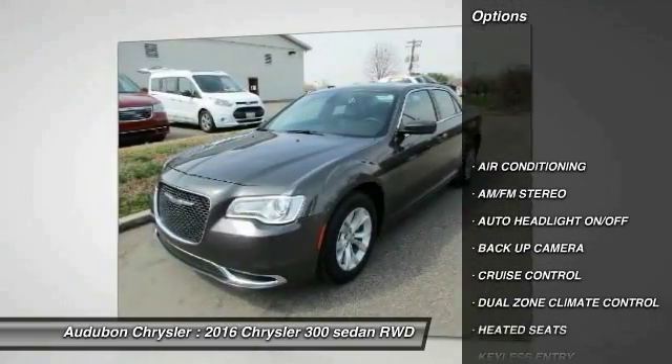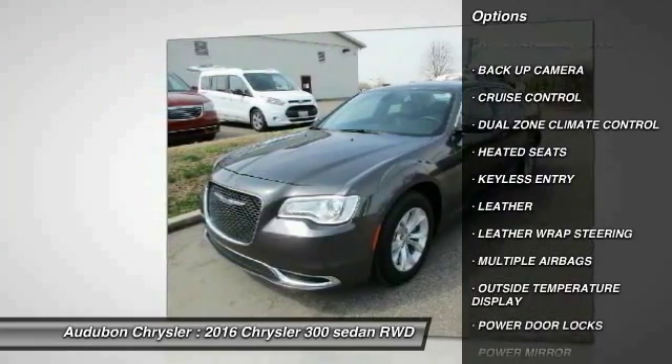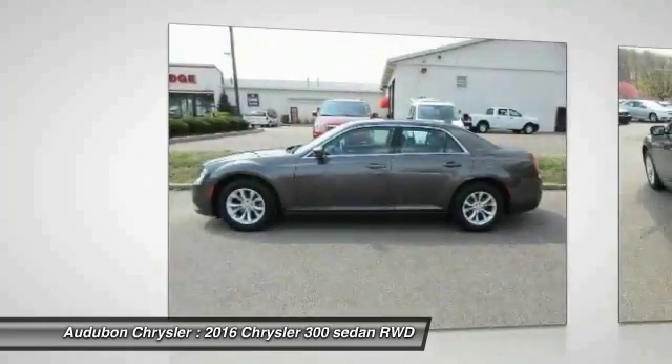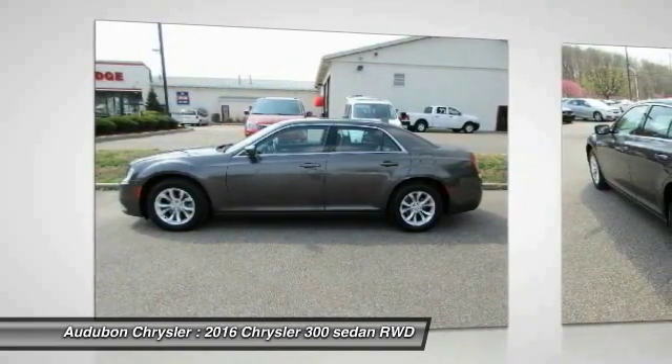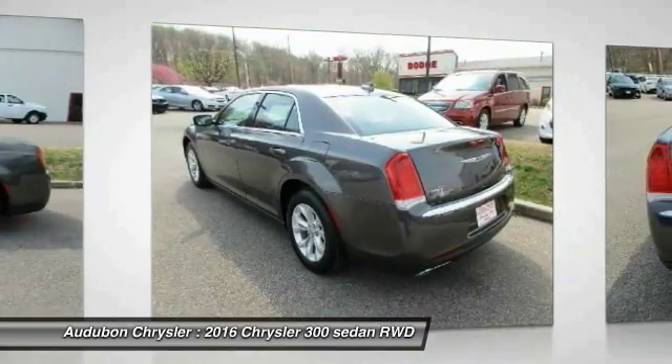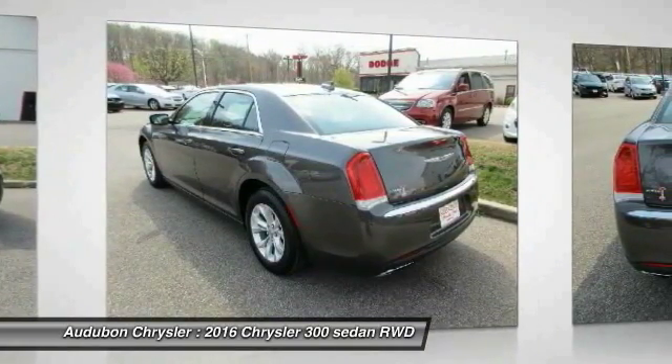It receives an estimated 19 city / 31 highway MPG. Contact Audubon Chrysler to schedule a test drive and take this 2016 Chrysler 300 home today, or visit our showroom conveniently located at 2945 US Highway 41 in Henderson, Kentucky 42420.